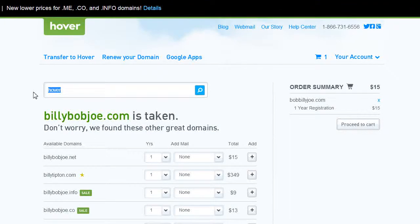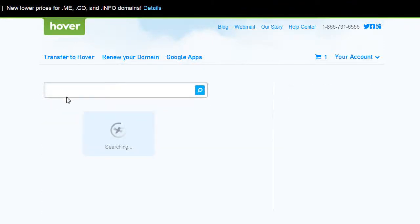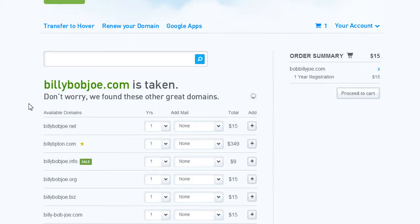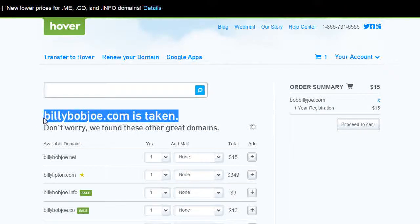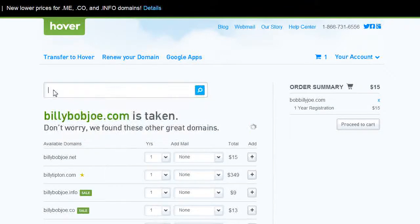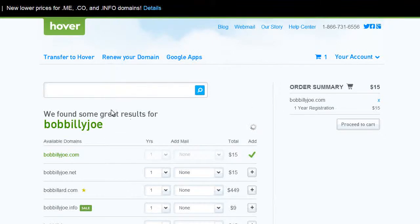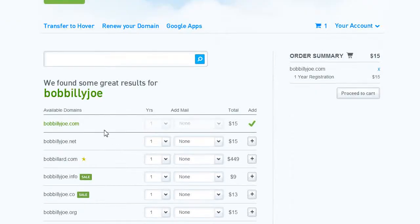What you want to do is put your name in here — so 'Billy Bob Joe dot com,' for example — and it's going to do a search to see if it's available. Billy Bob Joe is taken, but Bob Billy Joe dot com is available.